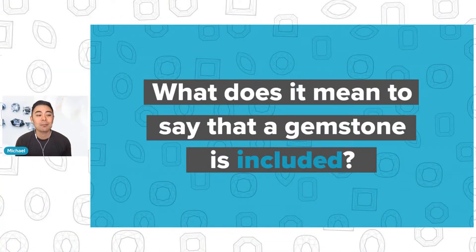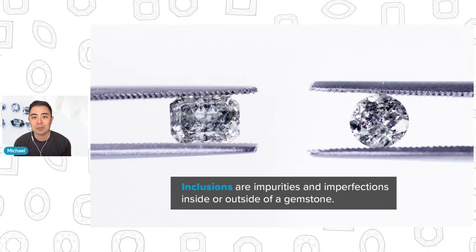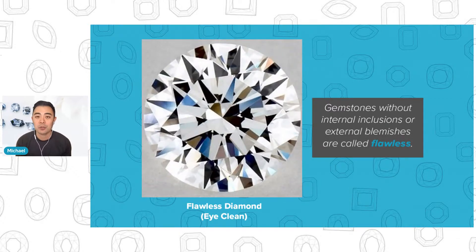What does it mean to say that a gemstone is included? All 'salt and pepper gemstone' basically means is that it is an included gemstone. Inclusions are impurities and imperfections inside of a gemstone, especially for natural gemstones created in nature. Natural gemstones do not always come flawless — meaning without imperfections — so most gemstones do have imperfections and impurities. A gemstone without impurities, inclusions, or external blemishes is called flawless.